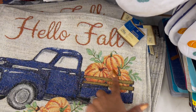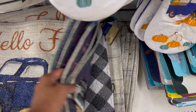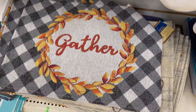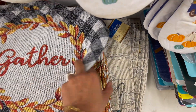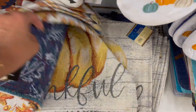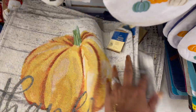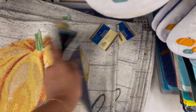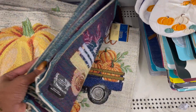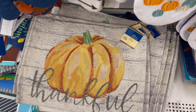These will be pretty for next year — I'm thinking about grabbing them. They have this one with the blue truck and the pumpkins, and then look at this one that says 'Gather' with the buffalo check. They have this print with the fall leaves, and this one says 'Thankful' — I absolutely love this. I think I like this one better than the blue truck. Still, they're really cute and you can always hold on to them for next year.